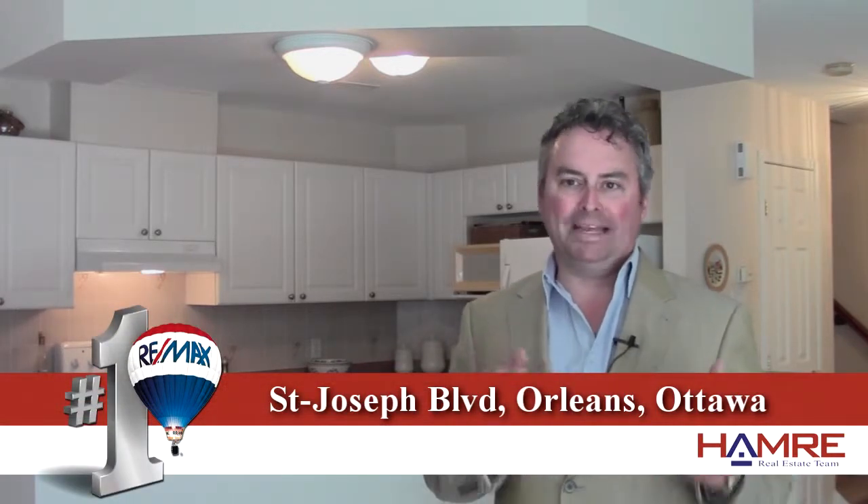Hi, this is Greg Hamry from RE-MAX Metro City in Ottawa. Thank you for visiting our YouTube channel. I'm really excited to be at one of our beautiful new condominium listings on St. Joseph Boulevard on the east end of the city, in the community of Orleans.